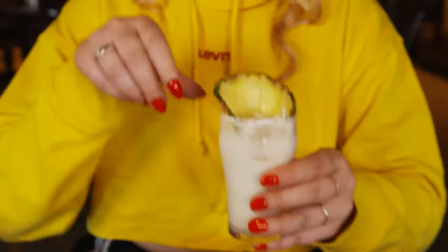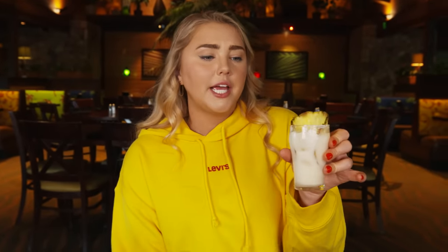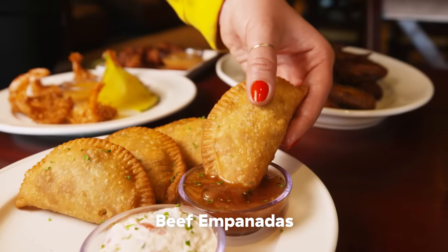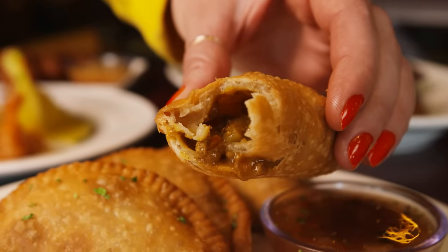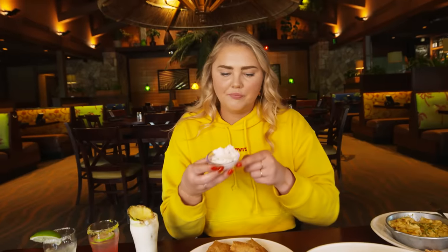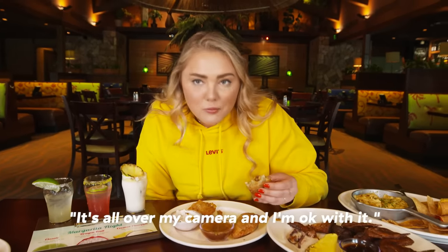So — tequila, Coco Lopez, pineapple, and lime juices. It's actually pretty simple. Look at the coconut shavings on here. It's gorgeous. It's a pina colada with some tequila in there. That tastes like a vacation in a cup. I forgot that I was in New Jersey for a second. We have beef empanadas — seasoned beef, potatoes, and a seasoned sour cream and pineapple chutney. That's some really good curry going on in there. Zero dryness. You have to try it with the sour cream. Oh my god, I'm shocked. It's all over my camera and I'm okay with it. It is so good.